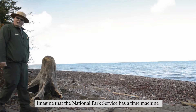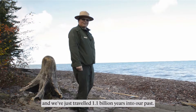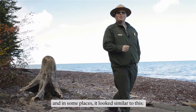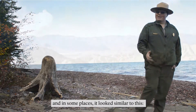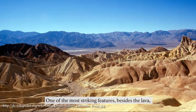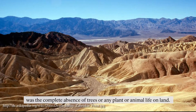Imagine that the National Park Service has a time machine and we've just traveled 1.1 billion years into our past. What we discover is a much different landscape, and in some places it looks similar to this. One of the most striking features besides the lava was the complete absence of trees or any plant or animal life on land.